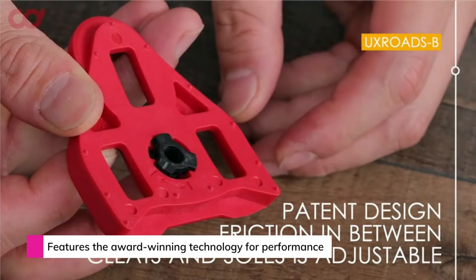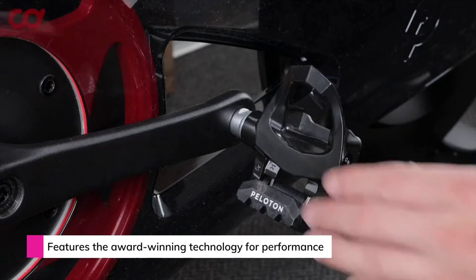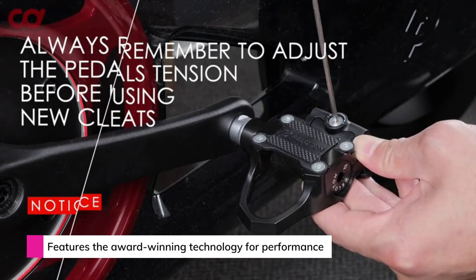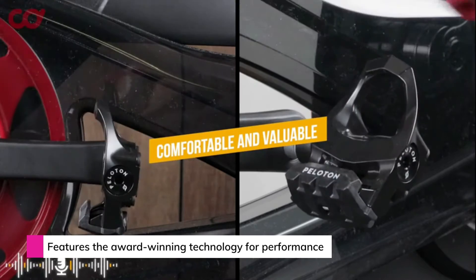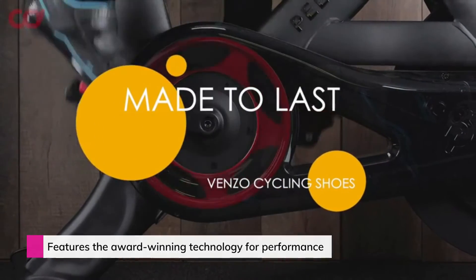This shoe is also lightweight with quick-closure construction for a quick fit, a flexible forefoot, a running shoe-style beveled heel, and a high-quality Look Delta system widely used for spin bikes like Peloton. Cleats with 9 degrees of float ensure comfortable riding compared to fixed cleats. Adjustable floating resistance is an added bonus.